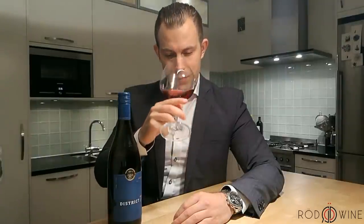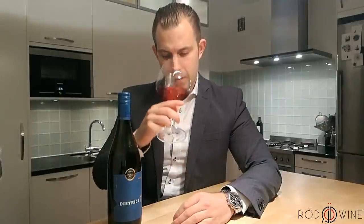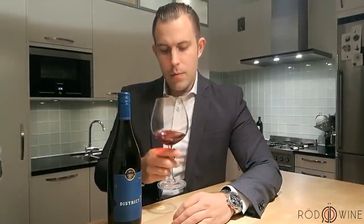And let's see what we got on the nose. Feel a bit of cherry in there, a bit of strawberry.